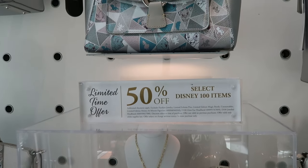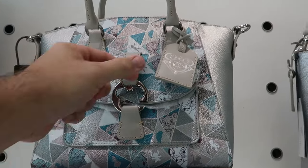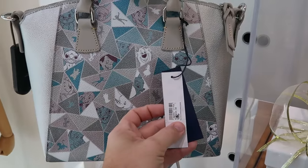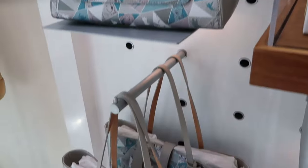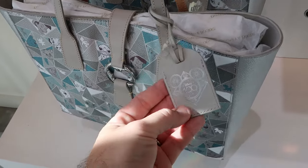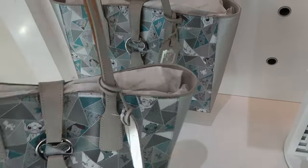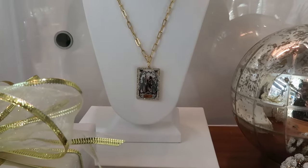It looks like they're running a limited time deal on select Disney 100 items — these Dooney & Bourke bags come with a leather Disney 100 tag and a Mickey enclosure. The quality is seriously something else — the opposite end has all the Disney characters. These are originally $368, now 50% off. They also have an Annual Passholder version with the same pattern and Mickey leather tag, also originally $368 now 50% off.